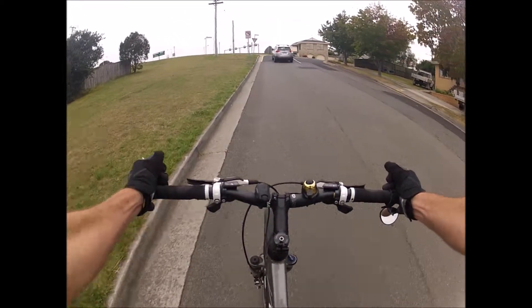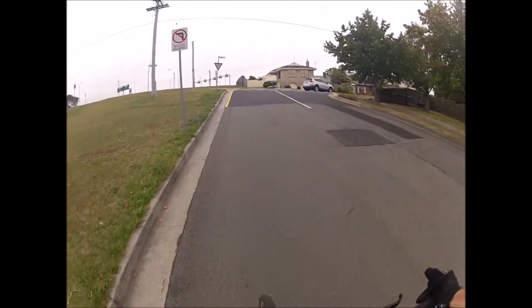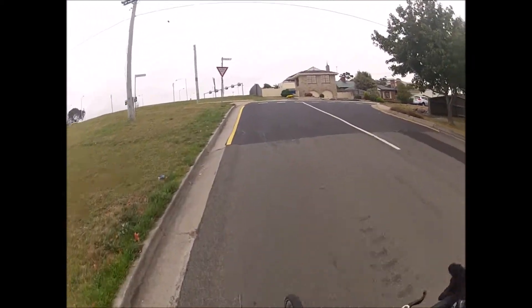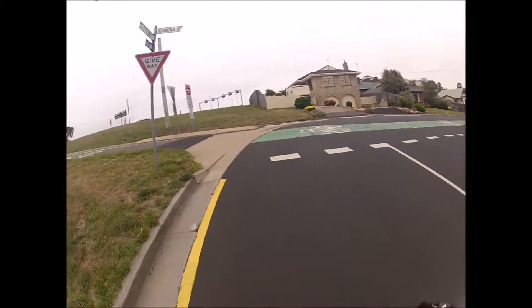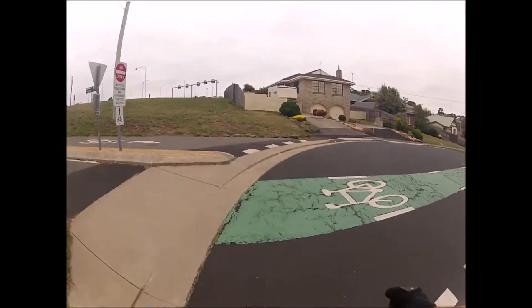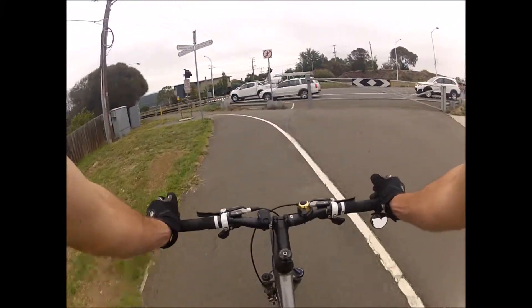Welcome to the Hobart Commuter. I can't very well do a show about cycling to work in Hobart if I don't have an episode about the bridge. The bridge connects Hobart City to the Eastern Shore, which is what this is.